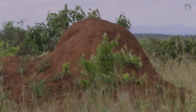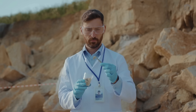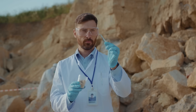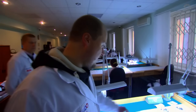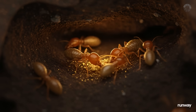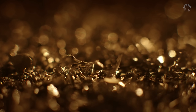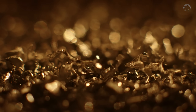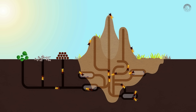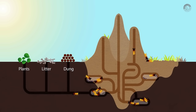Every mound of dirt built by these tiny engineers provides a perfect sample of what's hidden below, allowing for chemical tests on the material they bring up to the surface. In Australia, scientists from the Commonwealth Scientific and Industrial Research Organization conducted a series of studies to see if termites could actually reveal the presence of gold or deeper mineral deposits. They analyzed dozens of termite mounds in dry, remote regions of the country, and termites build their nests using soil particles from underground layers, often reaching depths of more than six feet.